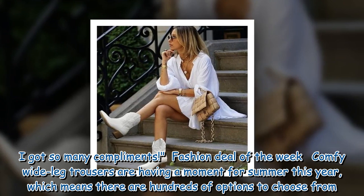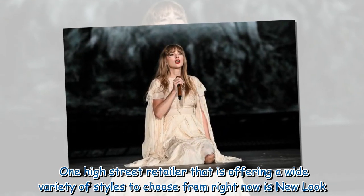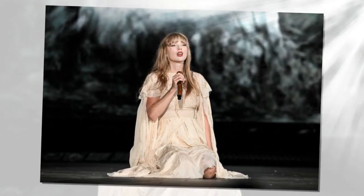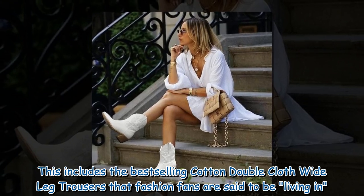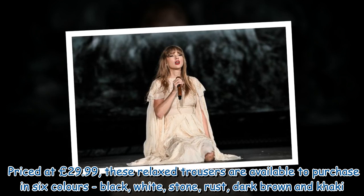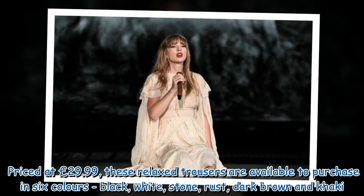Fashion Deal of the Week: Comfy wide-leg trousers are having a moment for summer this year, which means there are hundreds of options to choose from. One high street retailer offering a wide variety of styles right now is New Look. This includes the best-selling cotton double cloth wide-leg trousers that fashion fans are said to be living in. Priced at £29.99, these relaxed trousers are available to purchase in six colors: black, white, stone, rust, dark brown and khaki.